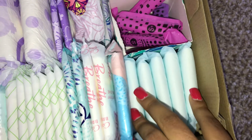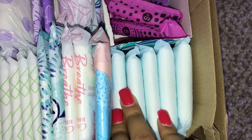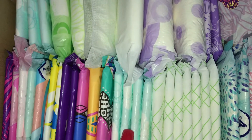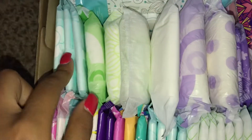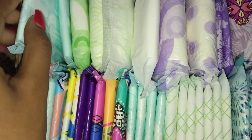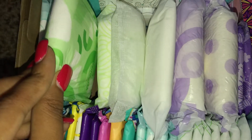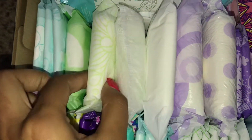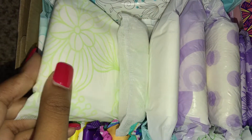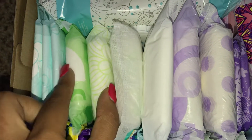Now for Maxis, I just have five Dollar Store brand Maxi regulars, and then four Always Infinity cotton heavy flows right there. I also have one Always Maxi Long Super and one Equate Pixi Long Super size 2 — both of these are size 2.